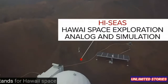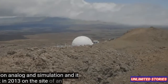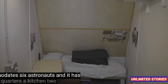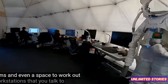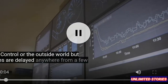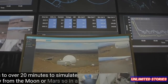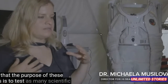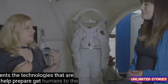HI-SEAS stands for Hawaii Space Exploration, Analog and Simulation, and it was built in 2013 on the site of an abandoned quarry. The habitat accommodates six astronauts and has sleeping quarters, a kitchen, two bathrooms and even a space to work out. These workstations let you talk to mission control or the outside world, but messages are delayed anywhere from a few seconds to over 20 minutes to simulate the delay from the Moon or Mars. The purpose of these missions is to test scientific experiments and technologies that are going to help prepare and get humans to Mars.